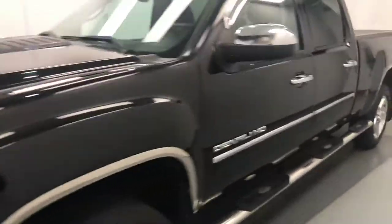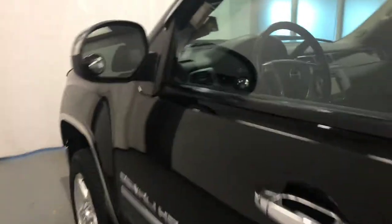Today we're viewing stock number 195047 on a 2011 GMC 2500 Crew HD, and our exterior color is black.